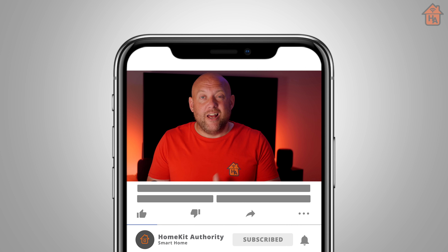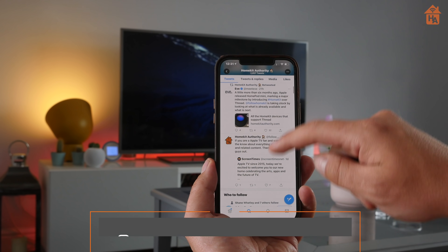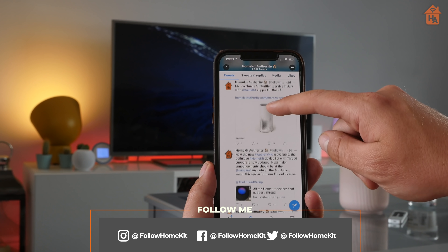That's the end of this video. Hopefully you found it useful — if you have, don't forget to give me a thumbs up. If you're new to this channel, hit the subscribe button and the bell button, and check out the other videos on the channel. Also check out our social channels on Twitter and Instagram. Thank you very much — I'll speak to you soon.